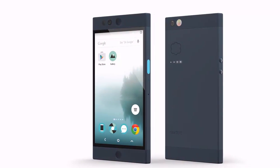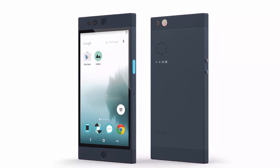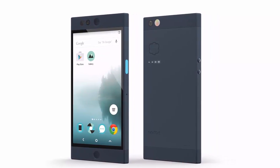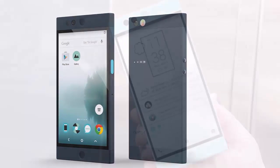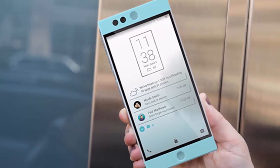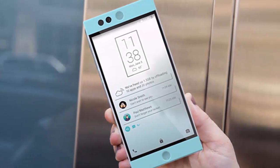The Nextbit Robin was designed not to be pretty and slippery like most flagships today, but instead takes a different approach, putting handling before looks. The Robin is built around a 5.2-inch IPS 1080p display and runs on a Snapdragon 808 chip with 3GB RAM.